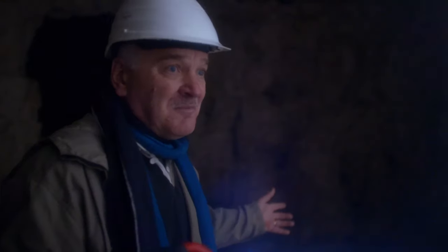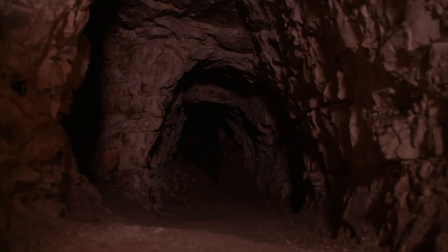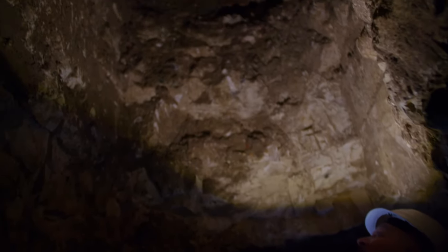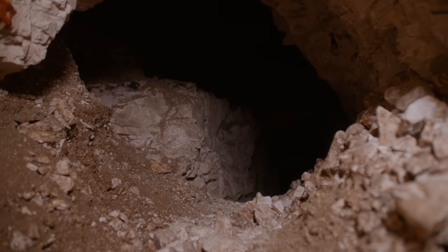Incredibly, the entire village would disappear underground, bringing with them their cattle, their sheep, their pigs, and they would hunker down here. These were secret places — as far as the enemy were concerned, they'd find a deserted village. The entrances would have been hidden. Armies that passed through this wouldn't have had the slightest idea.